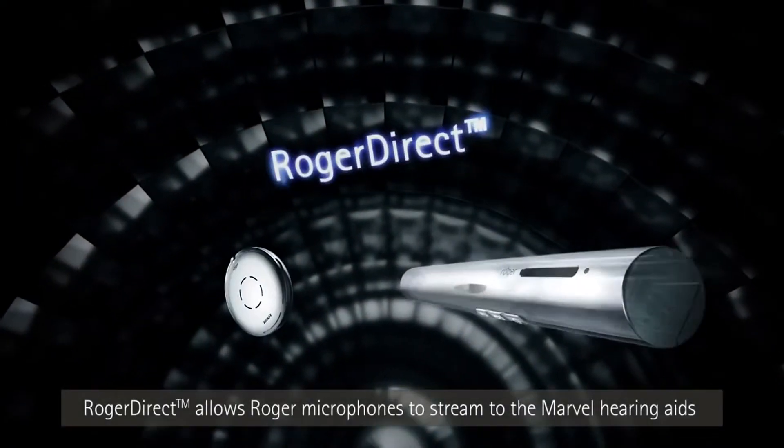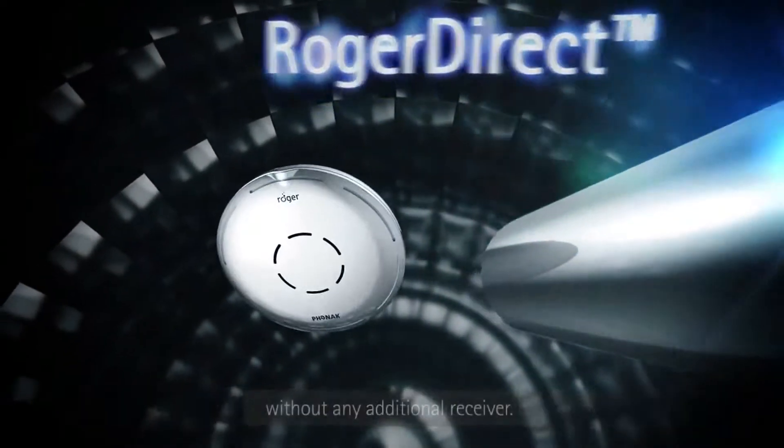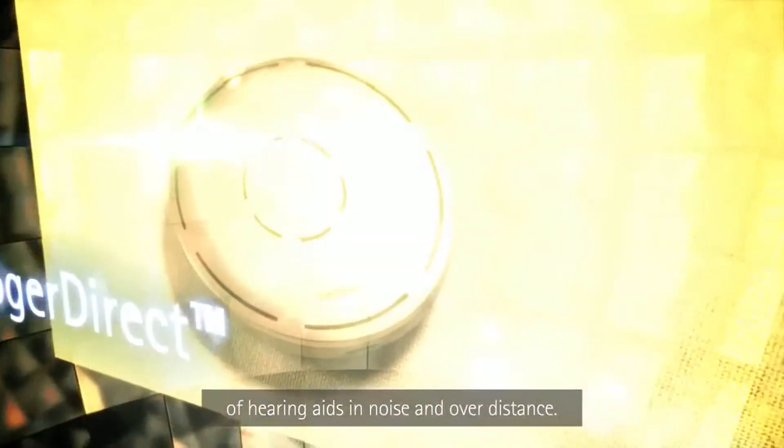Roger Direct allows Roger microphones to stream to Marvel hearing aids without any additional receiver. If required, this unique technology increases the performance of hearing aids in noise and over distance.